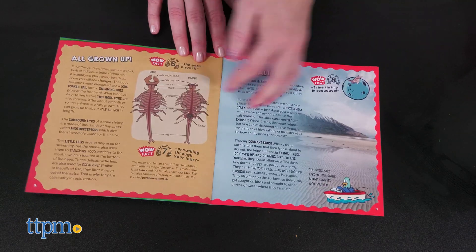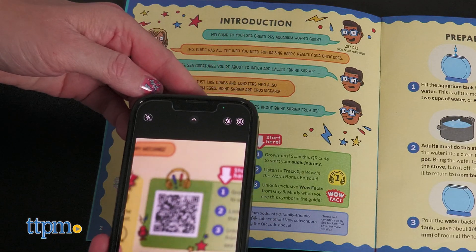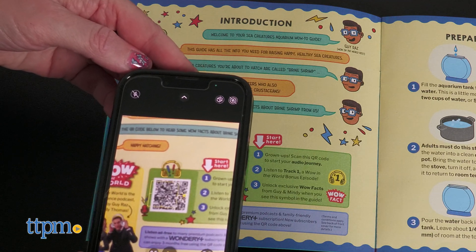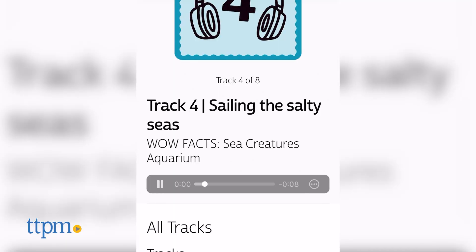With both kits, kids can listen to exclusive Wow in the World podcast content to enhance the learning experience. Just scan the QR code in the instruction booklet and press play on each track when the instructions prompt you.